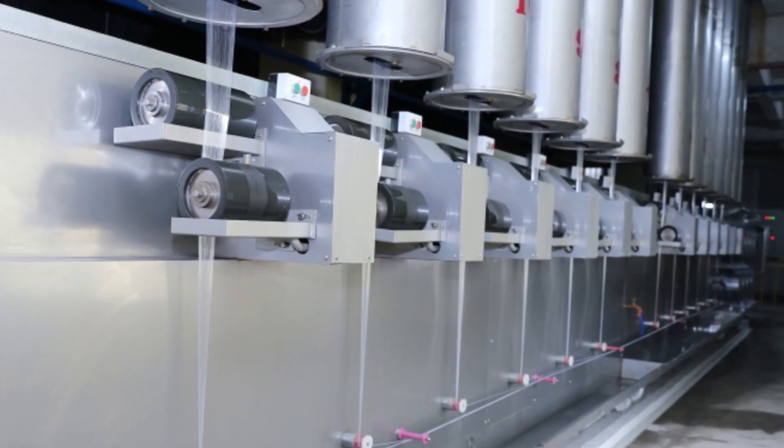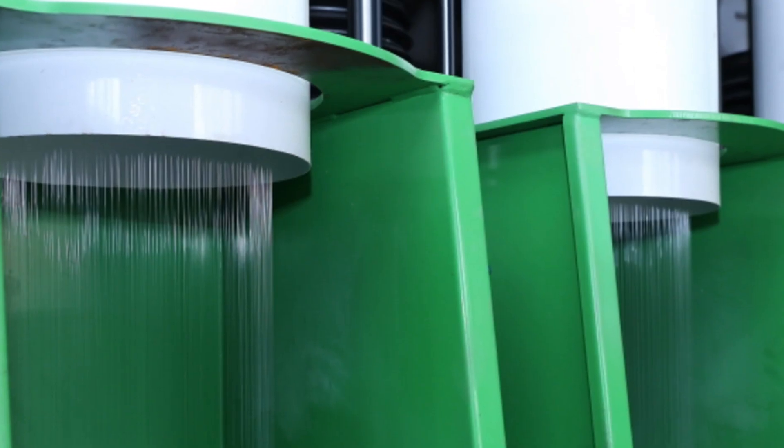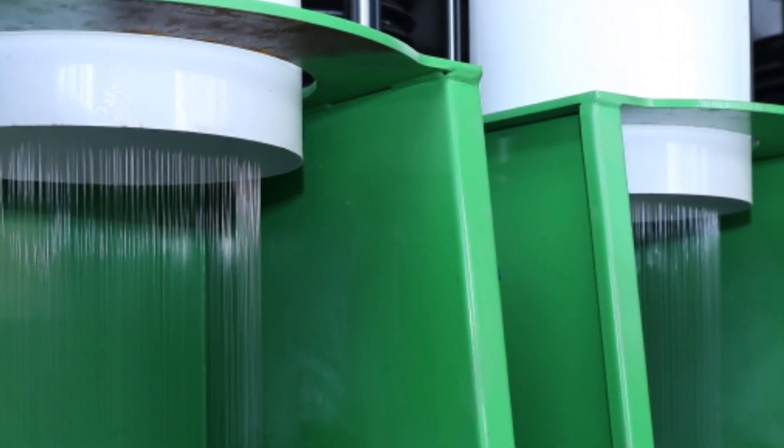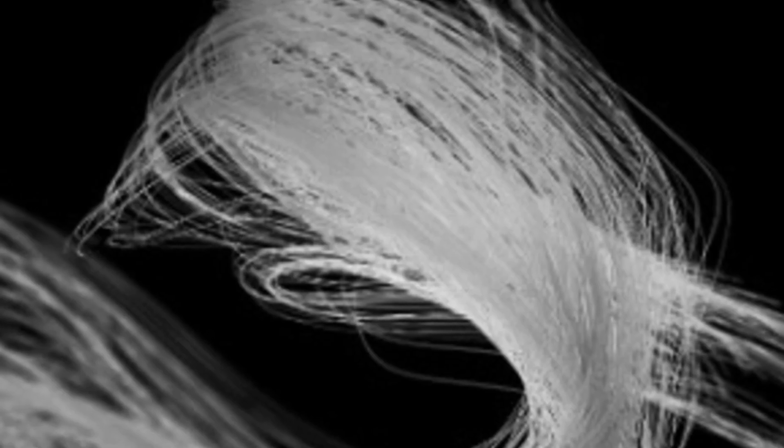The heated substance is forced through a plate with hundreds of tiny holes, at which point the resulting elongated molecules begin to resemble a fiber. This is when high-strength Dyneema begins to take shape.